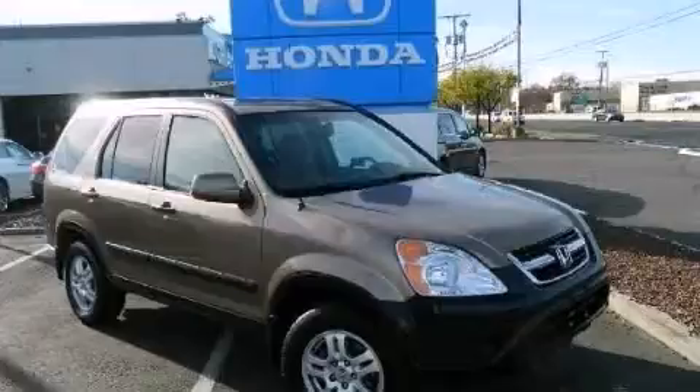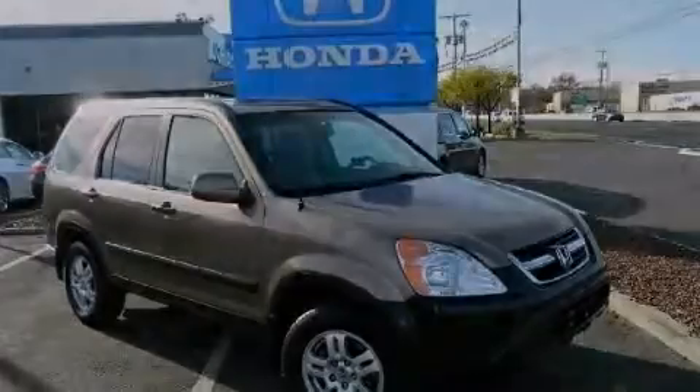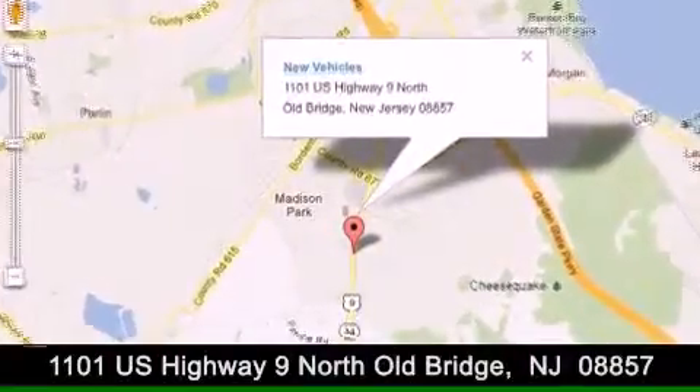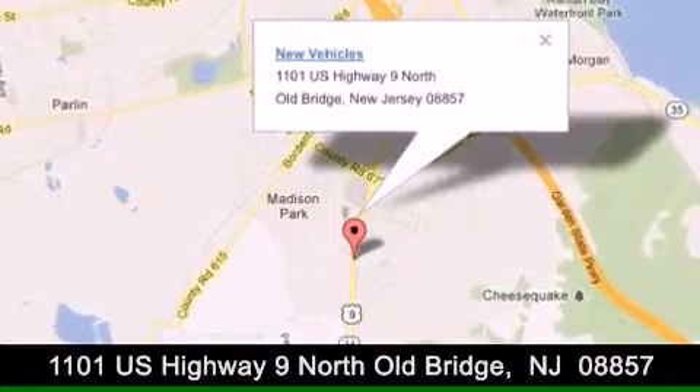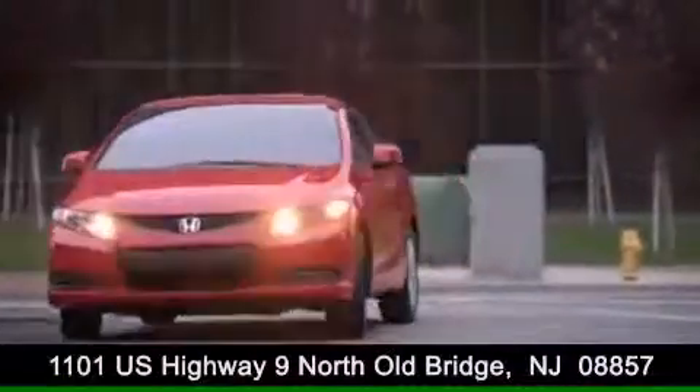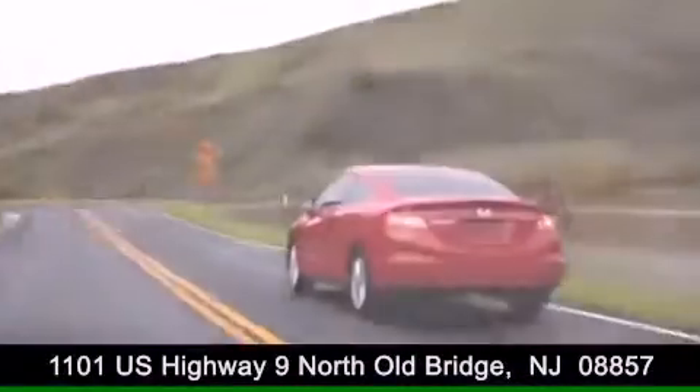Call or visit us right now and arrange your test drive today. DCH Academy Honda is conveniently located at 1101 US Highway 9 North in Old Bridge. Contact us today to find out about our financing specials or visit us at dchacademyhonda.com.